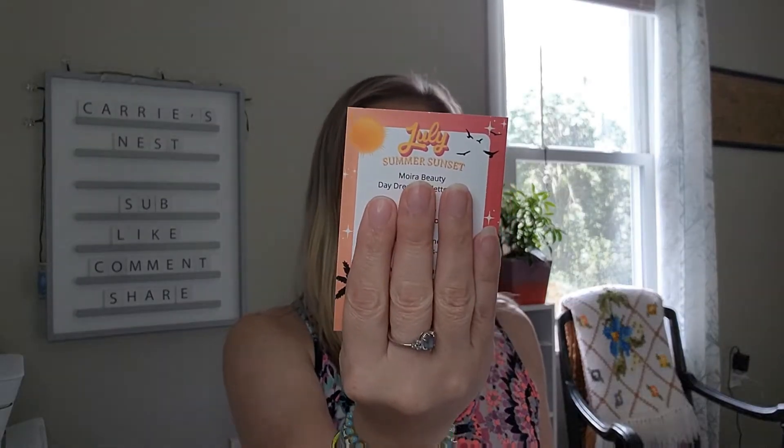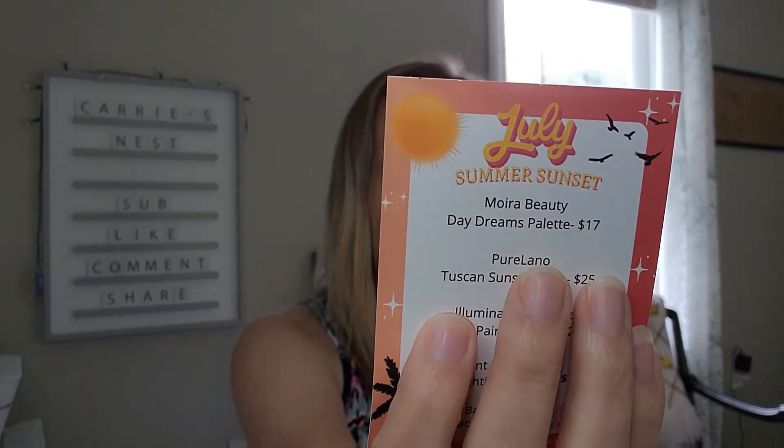There's another option as well — the monthly bag — which is $12.50 and you get three to five items in each bag. I am super excited to get into this subscription and see what it's all about. I'm not sure which box this is — maybe August, maybe July. Opening it up, there is a card on top and it says 'July Summer Sunset,' so this is the July box. It also has the products listed on the card.